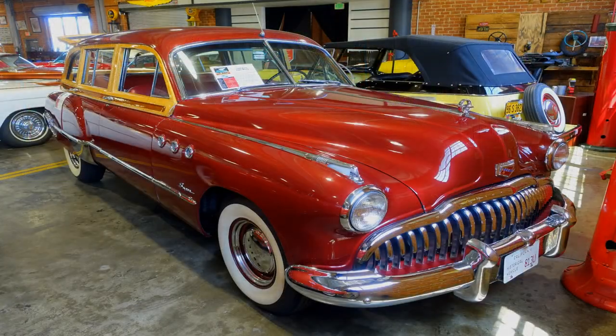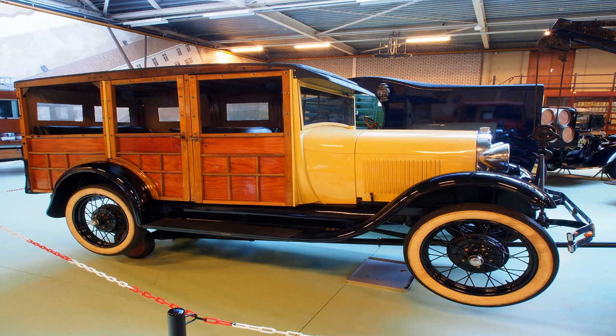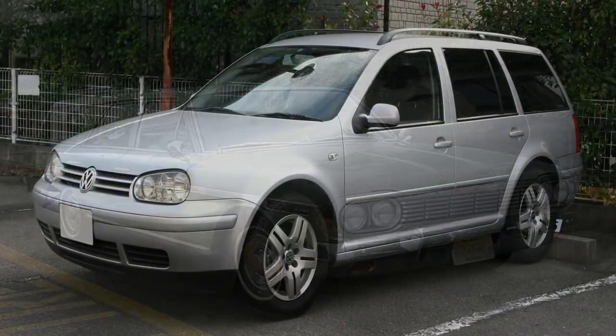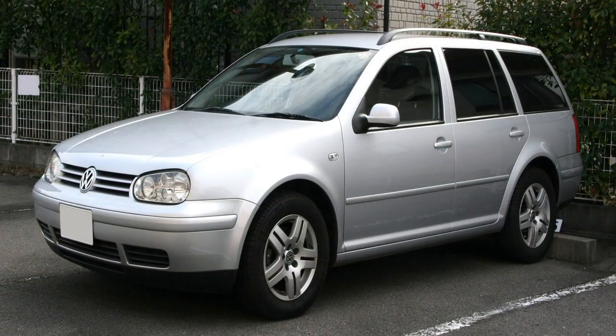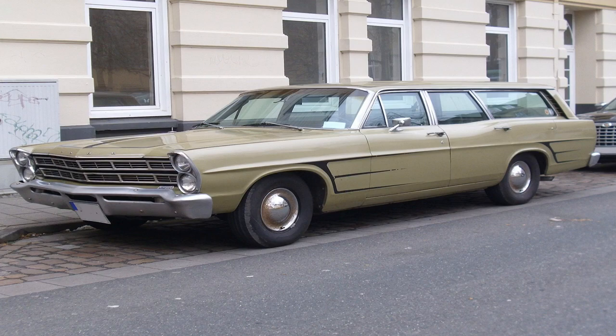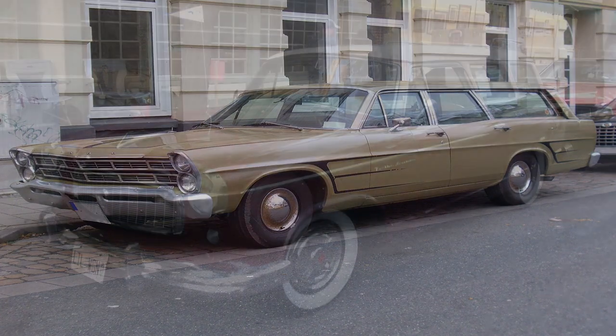The station wagon's history is filled with many notable models and features. From its origins as a utilitarian vehicle to its status as a modern and stylish family car, the station wagon has remained a popular choice among consumers for over a century. Through challenges and changes, it continues to be a beloved and enduring symbol of practicality and versatility in the automotive world.